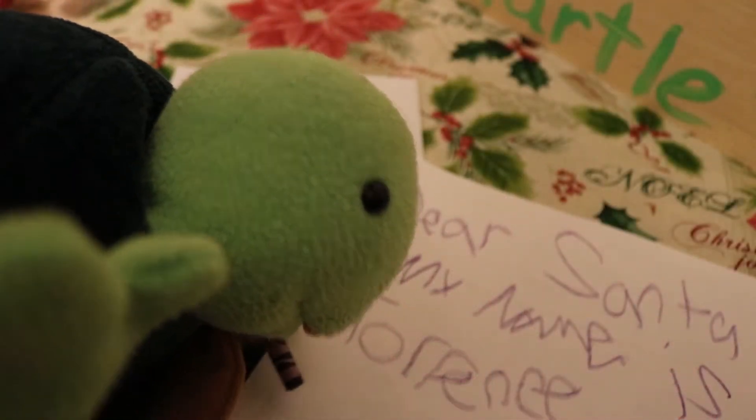Merry Christmas everyone! Hello everyone, we hope you were all ready for a great day of fun. There are a lot of fun things happening today. Let's go check on Torrance and see what's up. What are you writing, Torrance?